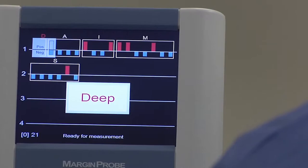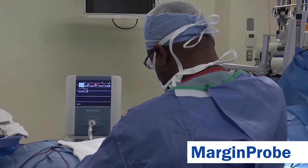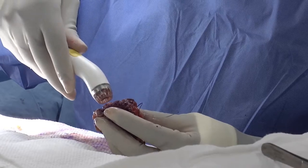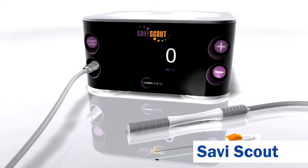Another differentiator for Mercy is Margin Probe. Surgeons use it right in the OR to detect whether any remaining cancer surrounds a removed lump. It decreases the need for people to go back to the operating room a second time.